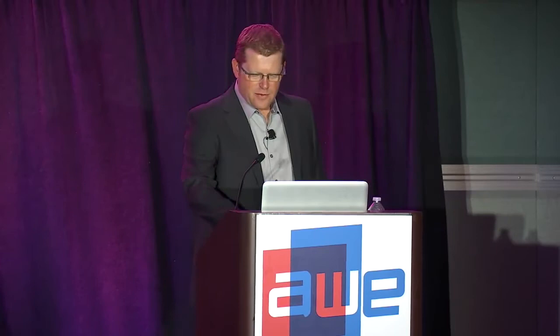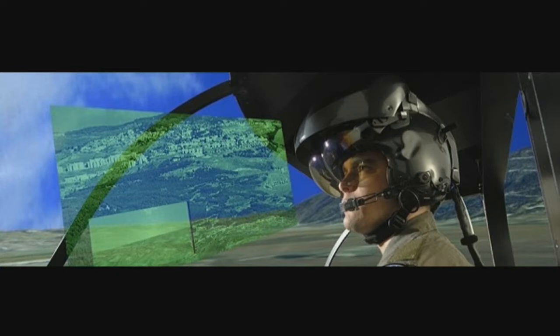Before Realview Imaging, I've been working on augmented reality. This is one of the projects I worked on for also almost a decade — in the field of helmet-mounted displays for aviation, at a company named Elbit Systems in Israel. They actually have augmented reality systems flying in the most advanced combat aircrafts, usually with the good guys.